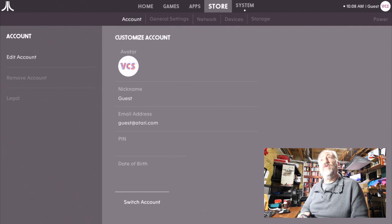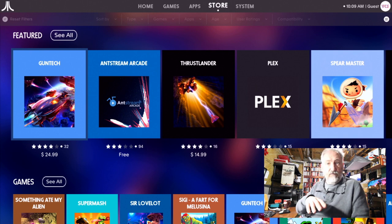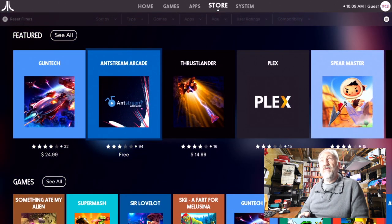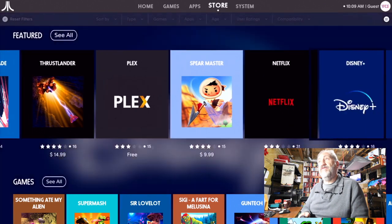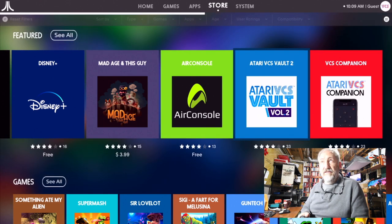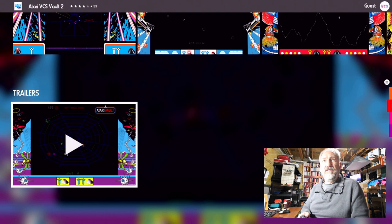Going into the Store — here's what they'd like you to spend money on. This comes with the Atari VCS Vault 1. Filtering by games: Antstream Arcade is $25, a bit pricey. Thrust Lander is $15. Plex is free. Spear Master is $10. Netflix is free. Disney Plus is there. Vault 2 is $5 — let's click on that and take a look.